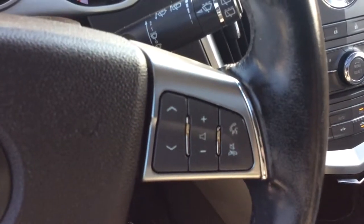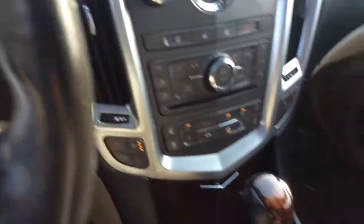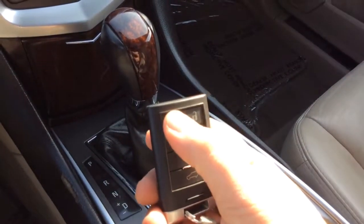Cruise control is on the left-hand side of the steering wheel. Right-hand side of the steering wheel has controls for your radio. Wiper control is there. It's push-button start — see the engine start and stop. This is what your key looks like. No mechanical key.